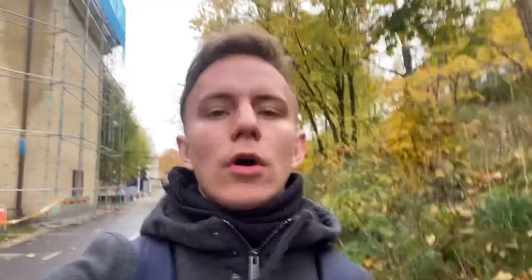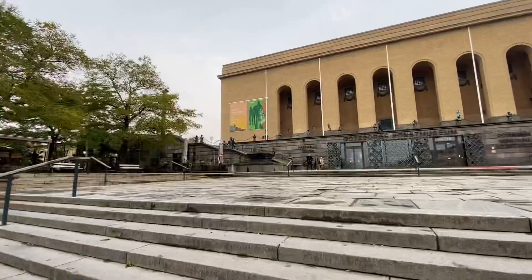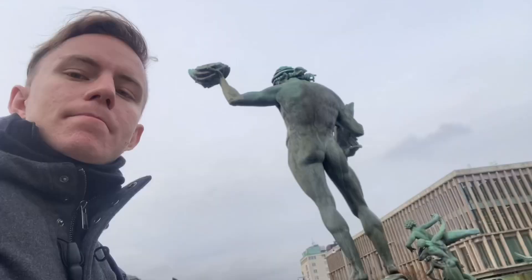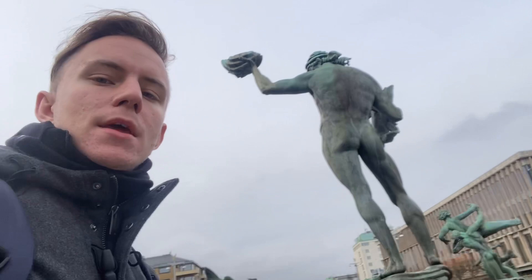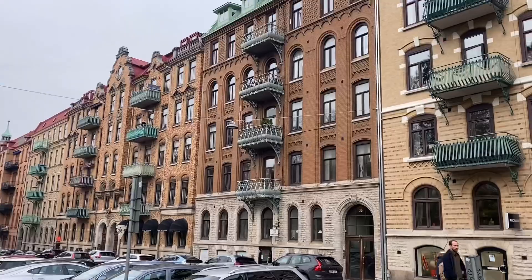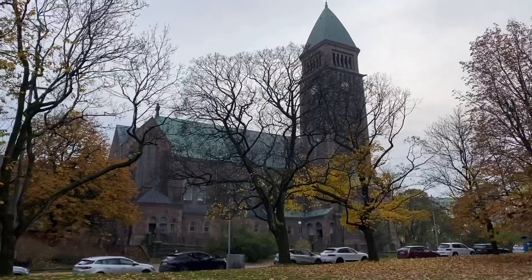Next visit: the Museum of Art and the famous Poseidon statue. Welcome to Gothenburg's Museum of Art, where you can find a 19th-century Nordic art collection. And here, as promised, is the famous statue of Poseidon. This is Vasa Kyrkan — another church.